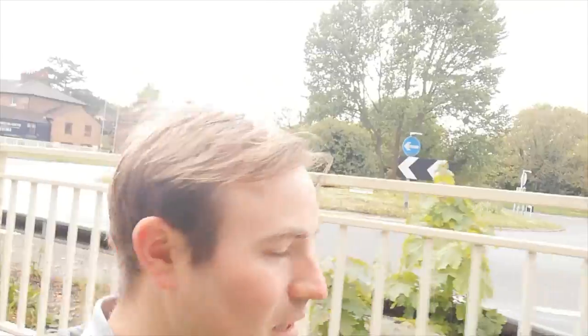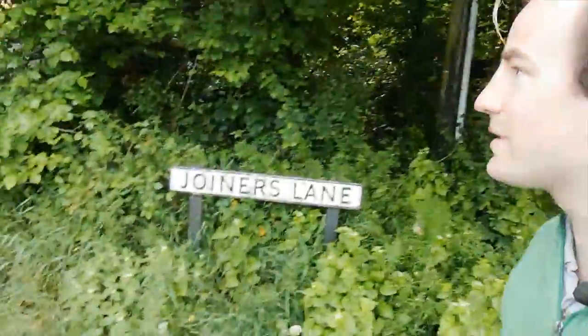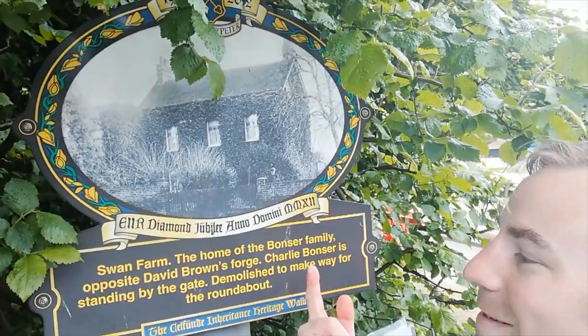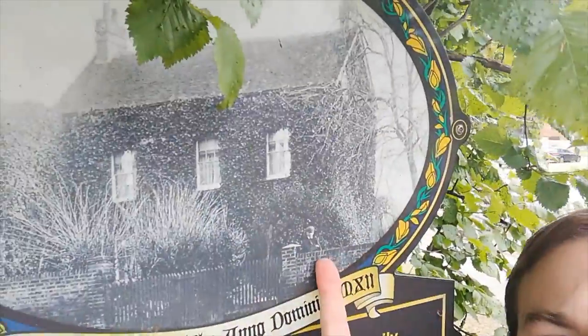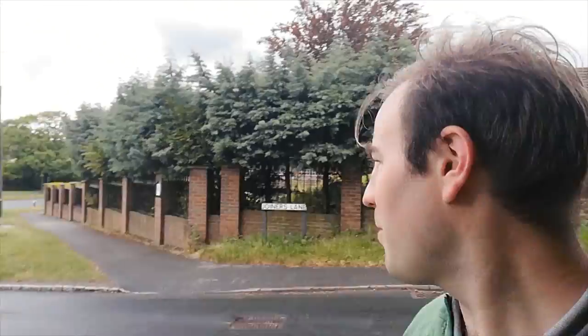I'm just now coming out of the underpass that's taken us under the dual carriageway beside the roundabout to the bottom of Joiners Lane. A moment ago we were over there by the Greyhound Inn. The next plaque I want to show you is just here at the beginning of Joiners Lane. Hiding in it is an elm tree — a lot of people think all the elms have died because of Dutch elm disease, but they do still grow to a certain height. This plaque shows Swan Farm, which was unfortunately demolished to make way for the roundabout. It was lived in by the Bosner family — there's Charlie Bosner, he was the farmer. I'm not exactly sure where on the site it stood.